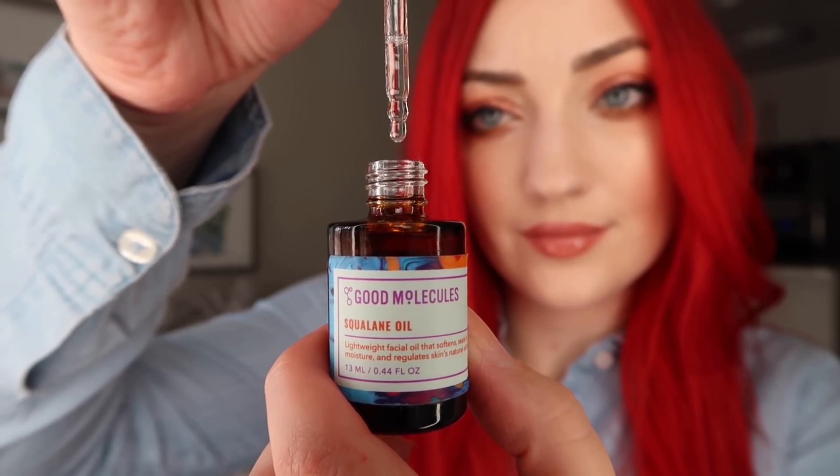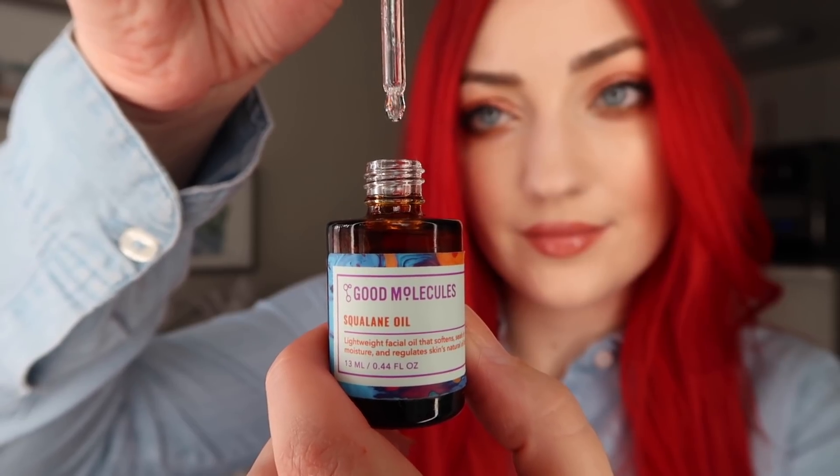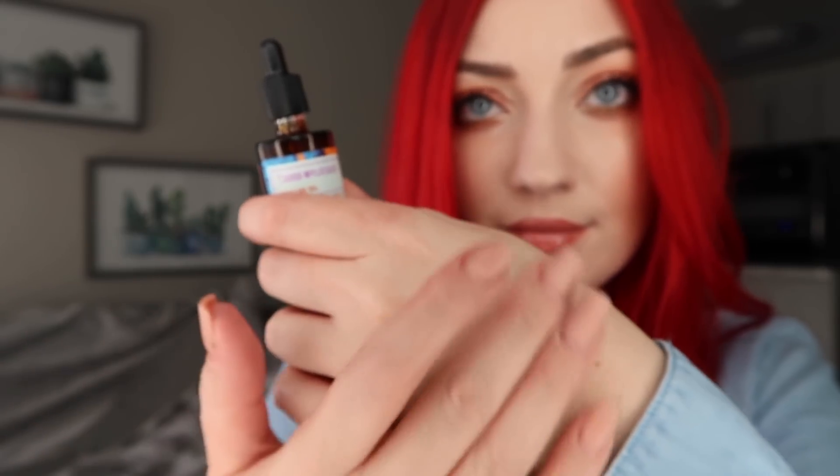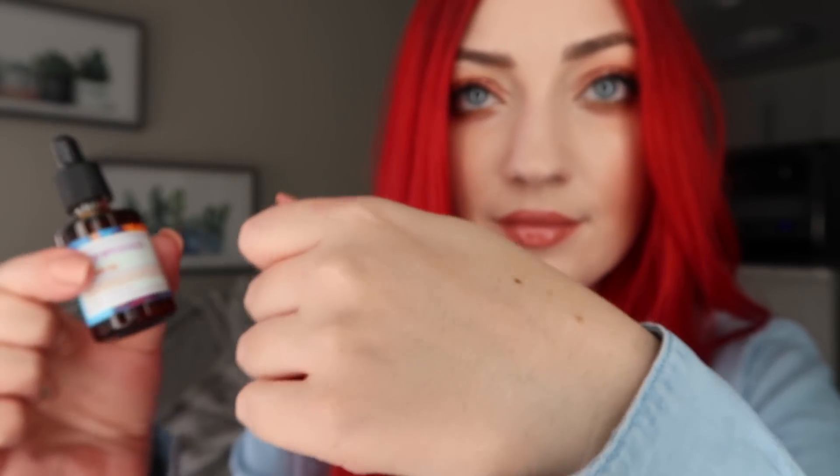The first thing I have is this little skincare oil. I bought this back in February, so it's been a couple of months. I'm towards the end of the bottle now, but I still have enough probably to last me through May. This is the Good Molecules Squalane Oil. I'm not exactly sure how to say it — I'm new to using this product. This is a plant-derived oil and it's supposed to keep the hydration in your skin. It's kind of like a barrier.